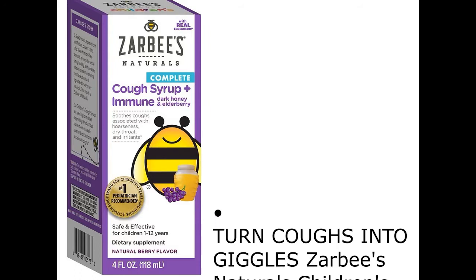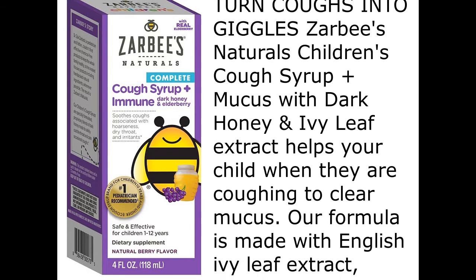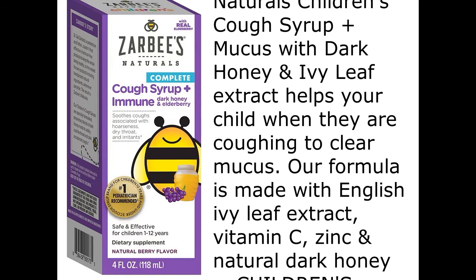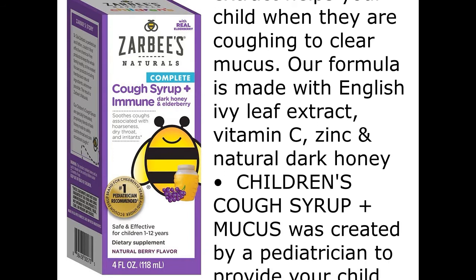Turn Coughs into Giggles. Zabby's Naturals Children's Cough Syrup Plus Mucus with Dark Honey and Ivy Leaf Extract helps your child when they are coughing to clear mucus. Our formula is made with English Ivy Leaf Extract, Vitamin C, Zinc, and Natural Dark Honey.